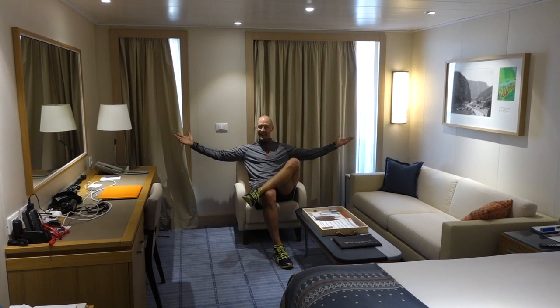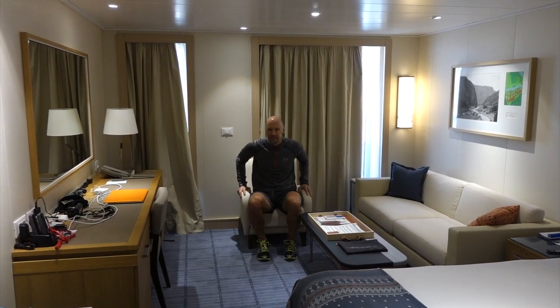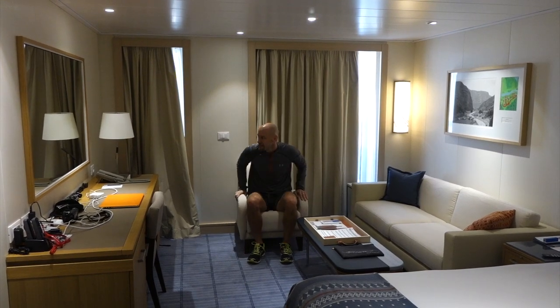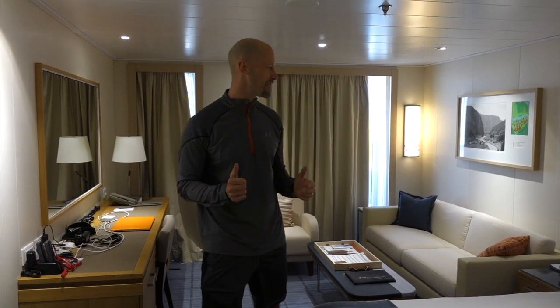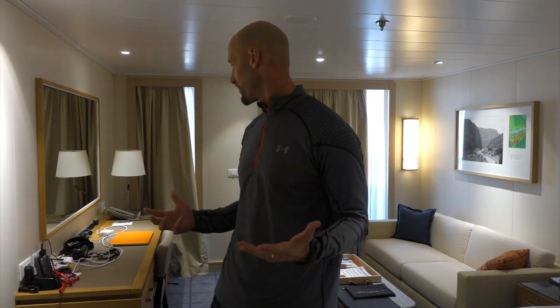Look at this — it has a living room. The biggest thing I've noticed about this cabin is it makes such efficient use of space and it's got a lot of room. There are only 930 passengers on this ship and every one of them gets a balcony in their cabin. There's so much to show — it's very comfortable in here.